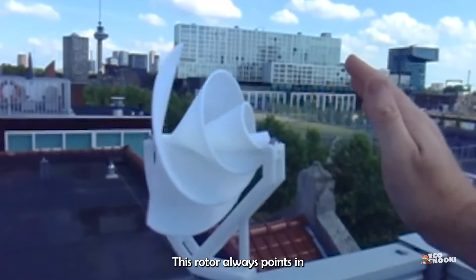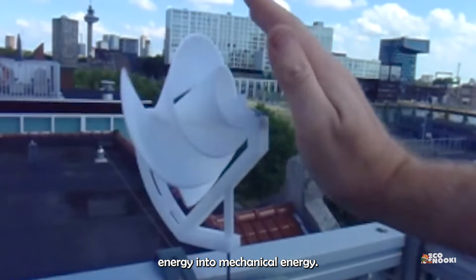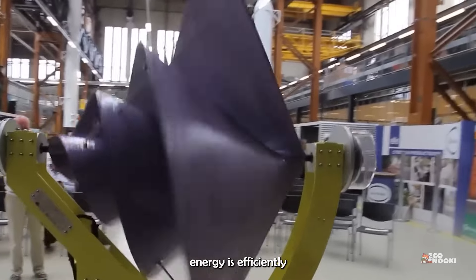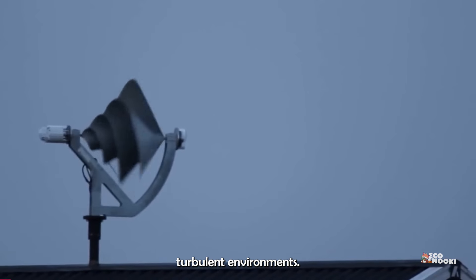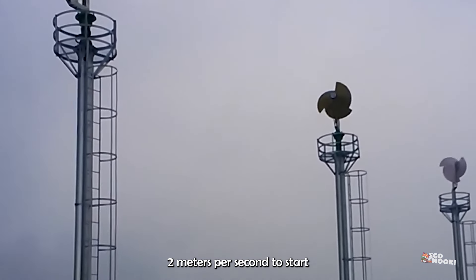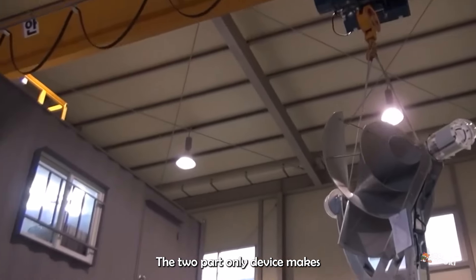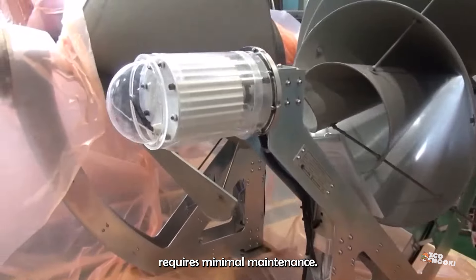This rotor always points in the direction where the wind blows and converts its kinetic energy into mechanical energy. Due to this shape of the rotor, energy is efficiently created even during turbulent environments. The gadget only needs winds of 2 meters per second to start rotating and producing energy. The two-part device makes it 100% mechanical and requires minimal maintenance.